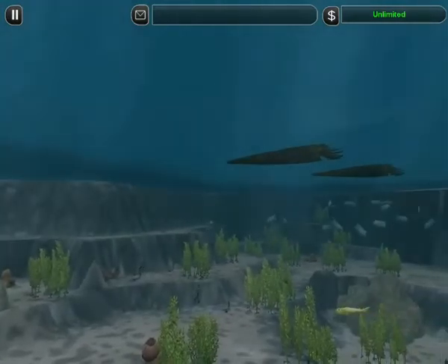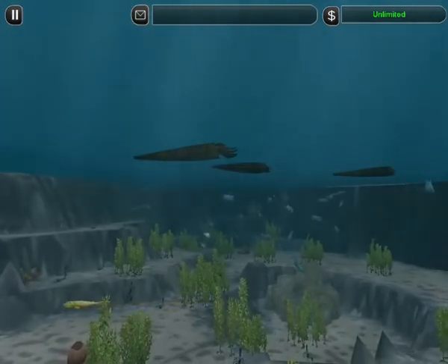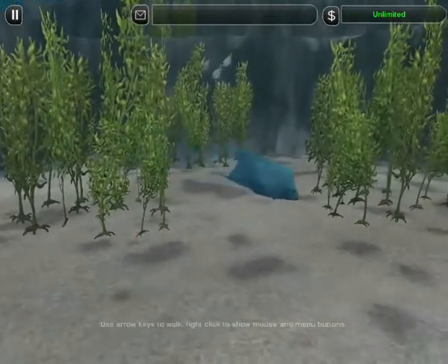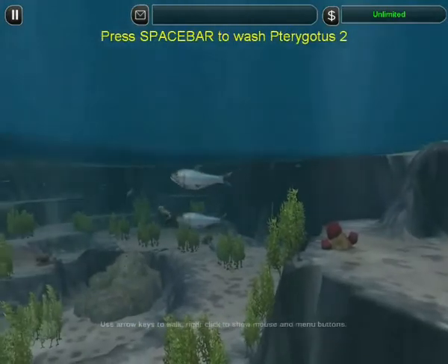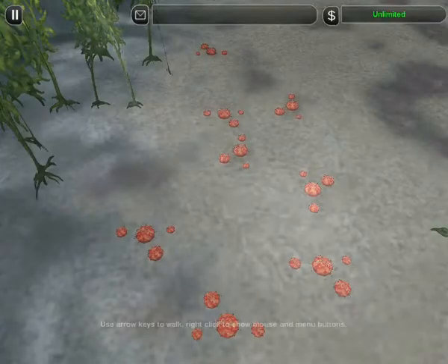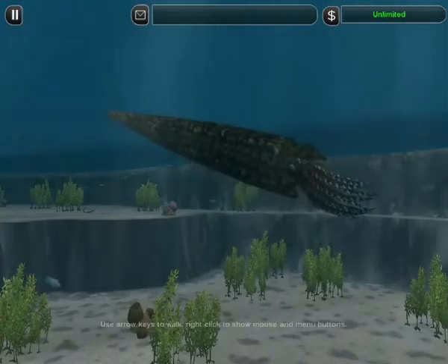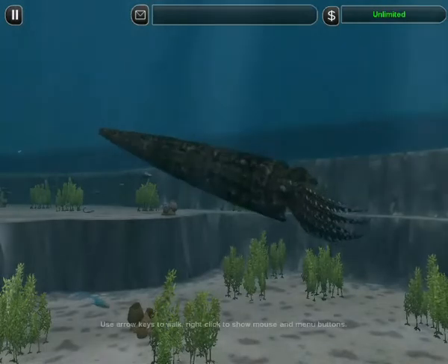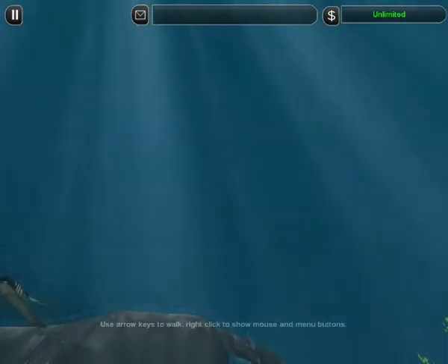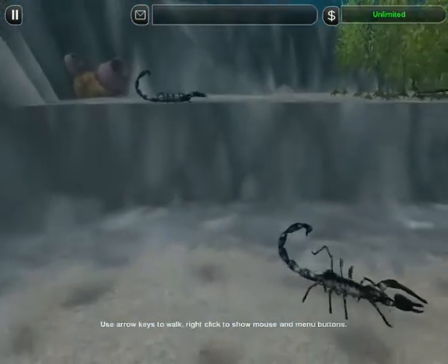A hundred million years have passed, and the fight for survival has filled the Silurian seas with variety. Some creatures here would be recognizable today. Sponges filter food alongside sea urchins. The orthocone is a distant relative of squid and cuttlefish, but he's as long as a truck. This world is terrorized by a new, improved generation of armored arthropods.